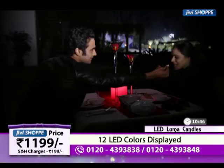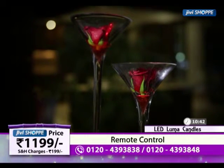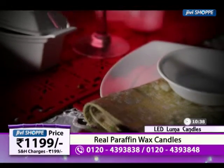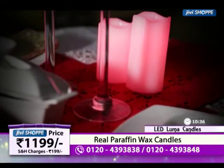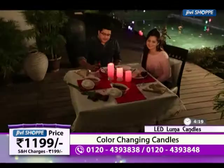Think about how much money we spend when we go to a candlelight dinner. We can create this atmosphere in our own home — maybe make some good food, put these candles in a corner, and have a candlelight dinner at home. It is perfect for that.